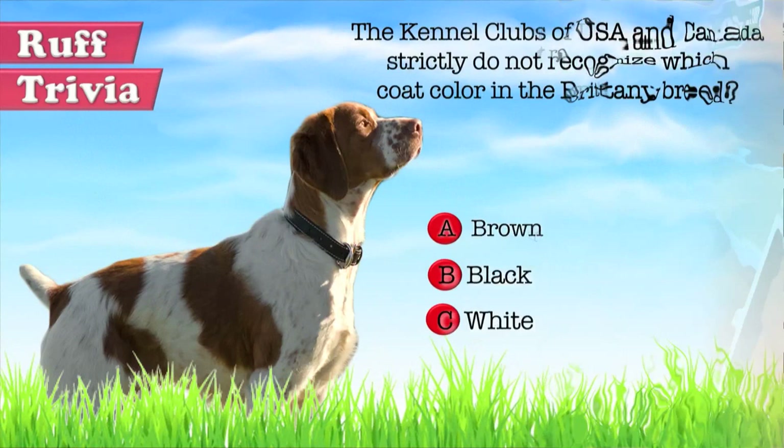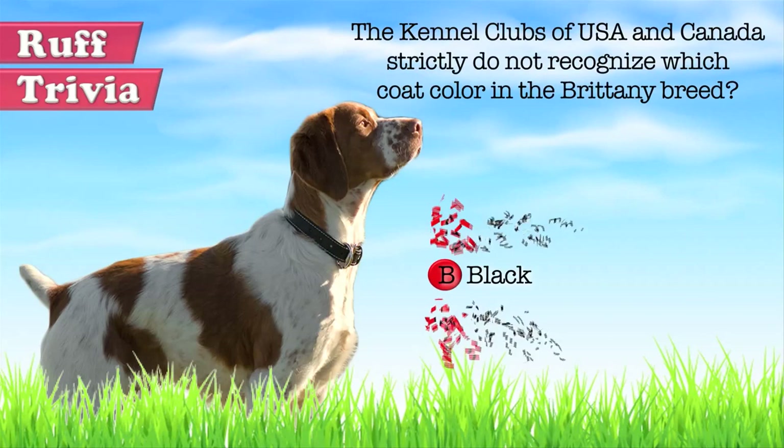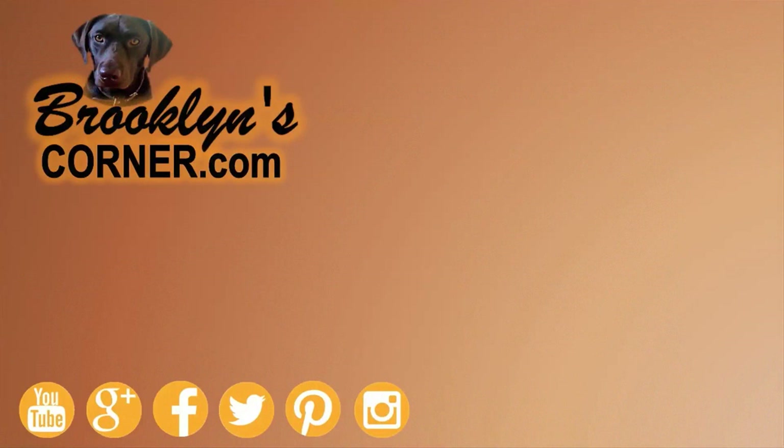The answer to our trivia question: The Kennel Clubs of USA and Canada do not recognize black Brittanys, but those of all other countries do. That does it for the Brittany. If you enjoyed this Dog Facts 101 video, be sure to subscribe and hit that thumbs up button. Check out some of our other videos or fun activities on our website. Thanks for watching and we'll see you soon.